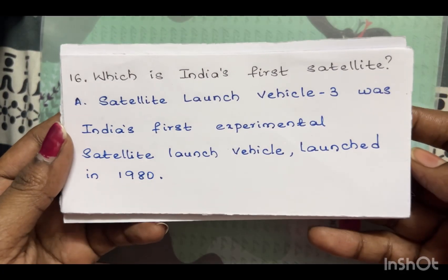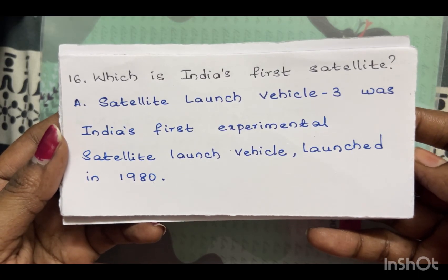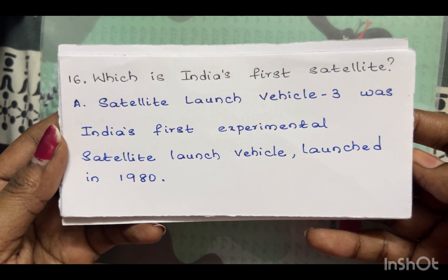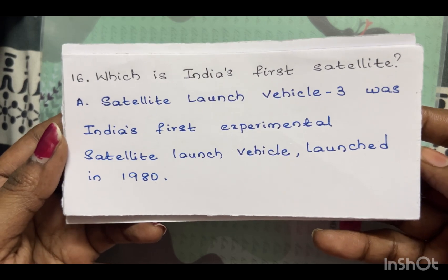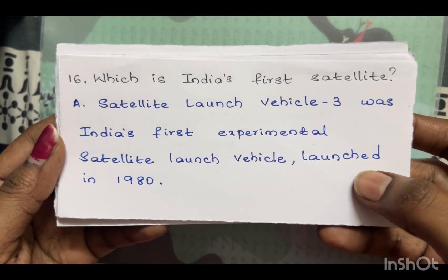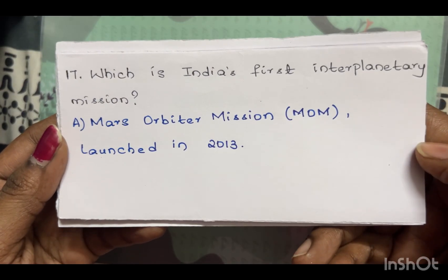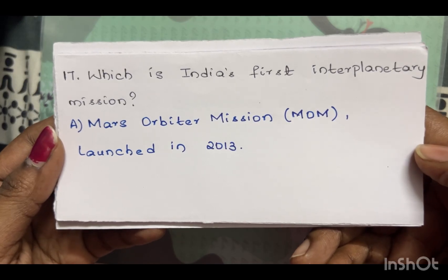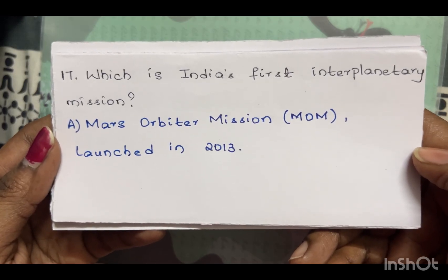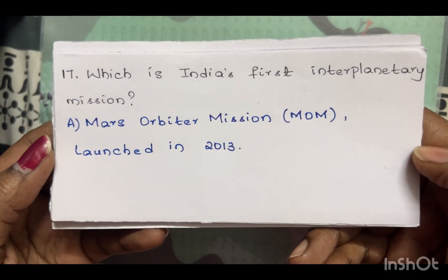Which is India's first satellite launch vehicle? SLV-3 was India's first experimental satellite launch vehicle, launched in 1980. Which is India's first interplanetary mission? The Mars Orbiter Mission (MOM), launched in 2013.